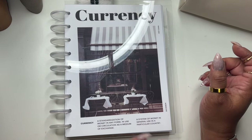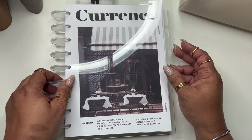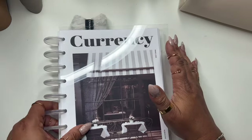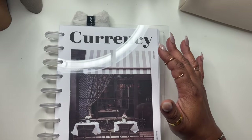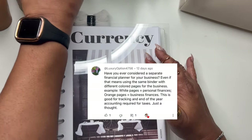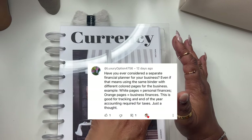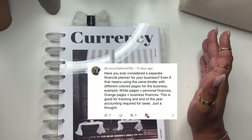Today we are going to be doing a flip of my new planner. One of my subscribers here on the channel left a comment and suggested that I put my business budget in a separate planner. And I was like, how genius.